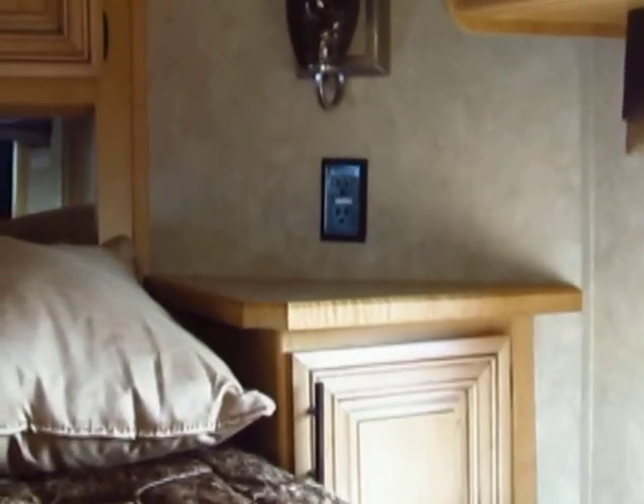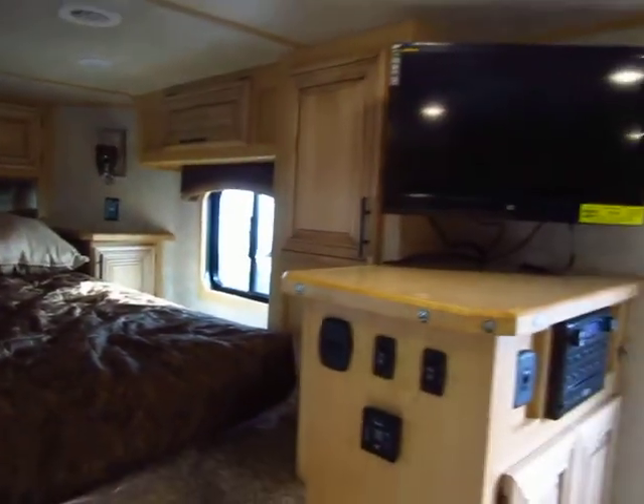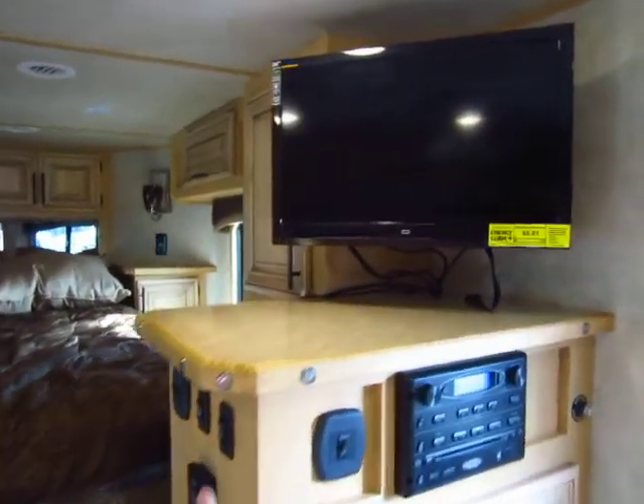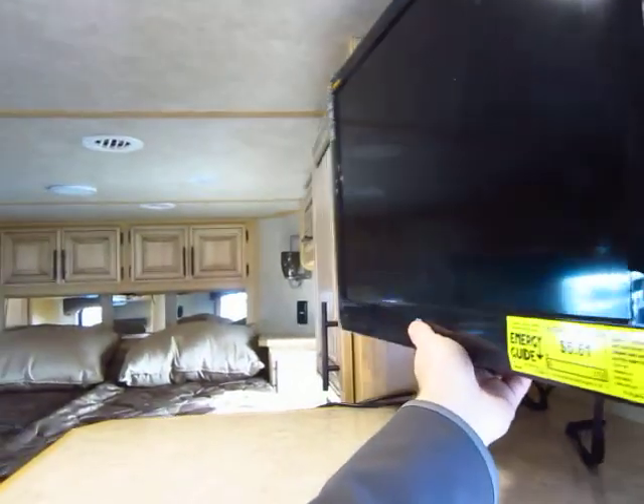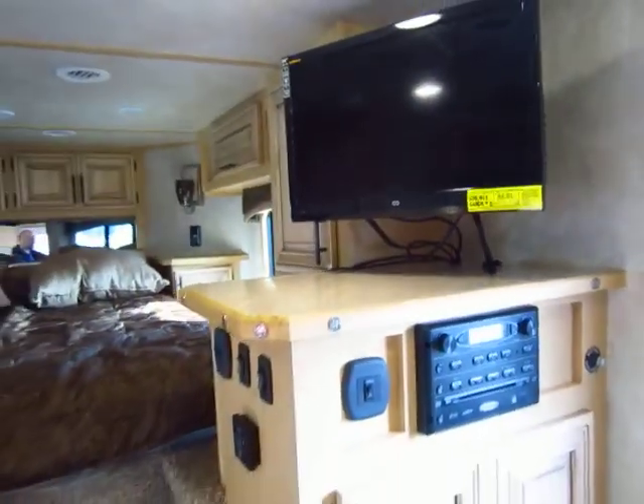Cowboys and cowgirls out there with CPAP machines and whatnot, you're all set in this thing — it can take care of you. Your television is on a big swing arm, so at night if you want to swing it around to face the bedroom, you can do that. It can face anywhere you want. It's on a perfect design.